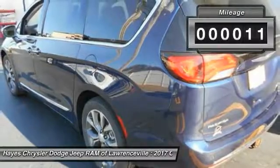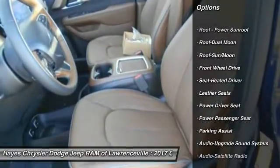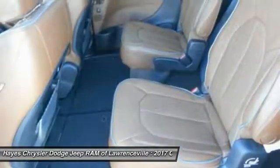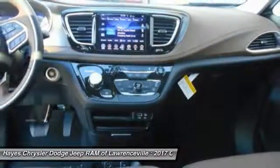This vehicle has less than 100 miles. Here are some of this vehicle's great options: power passenger seat, quad seating, navigation system, traction control, anti-lock braking system, air conditioning, Bluetooth wireless data link for hands-free phone, moonroof, HomeLink garage door opener, and power steering.